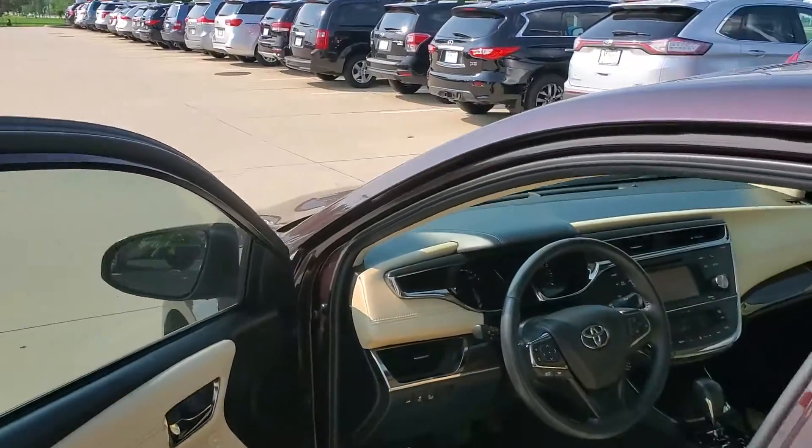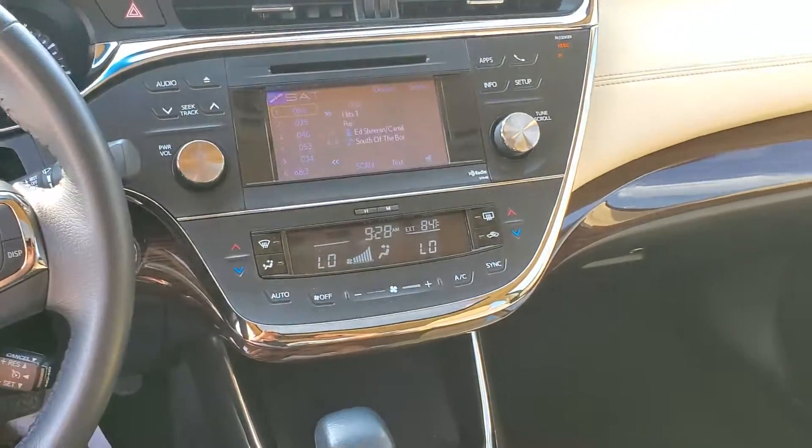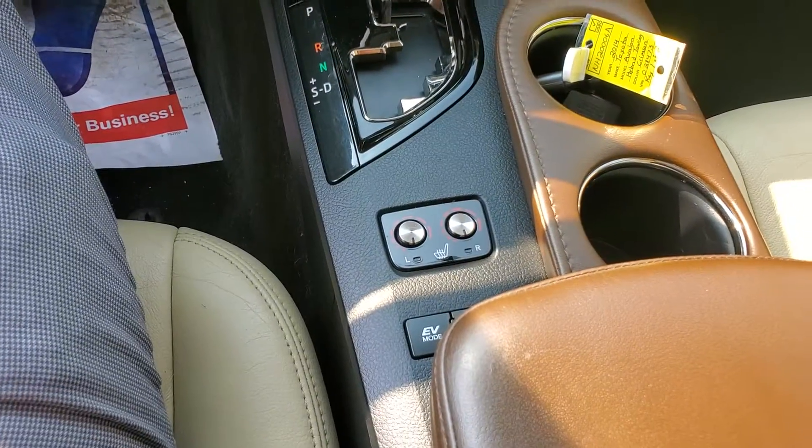You also get a sunroof. Check out the inside — very stylish, great music system.